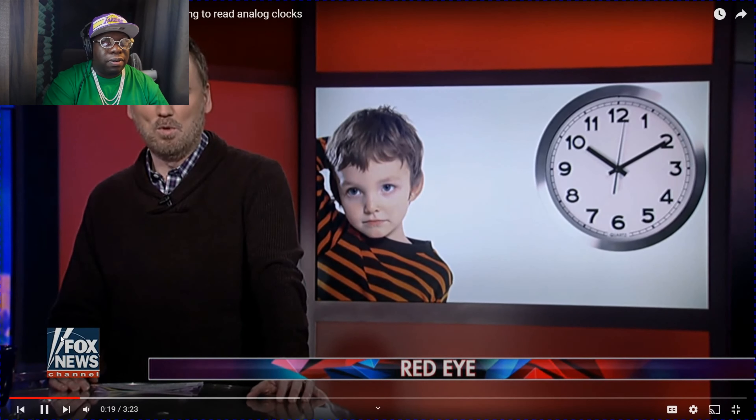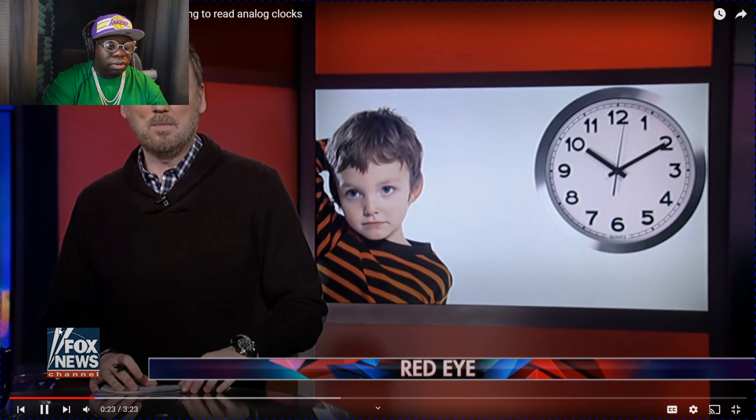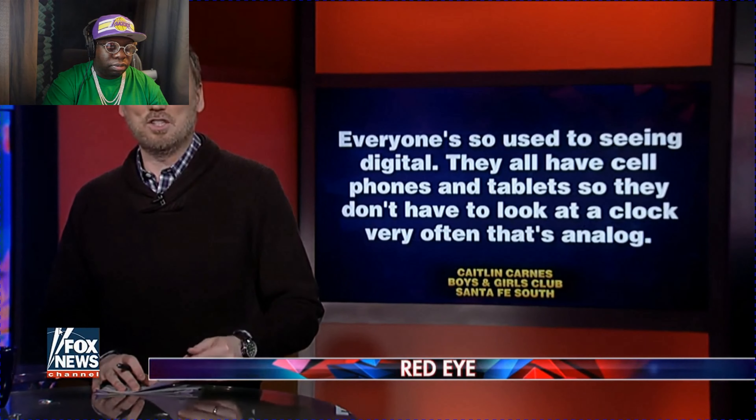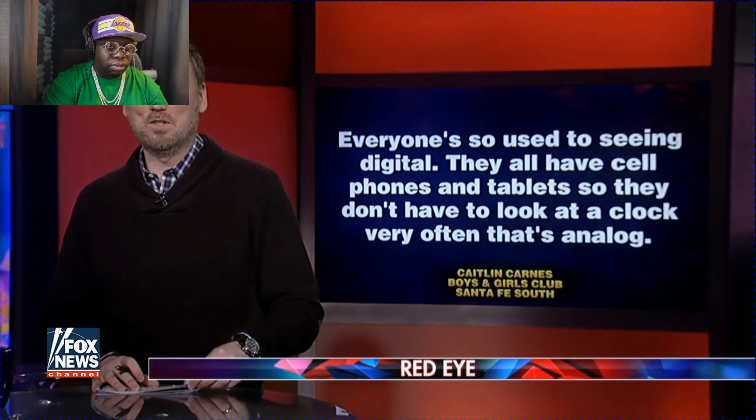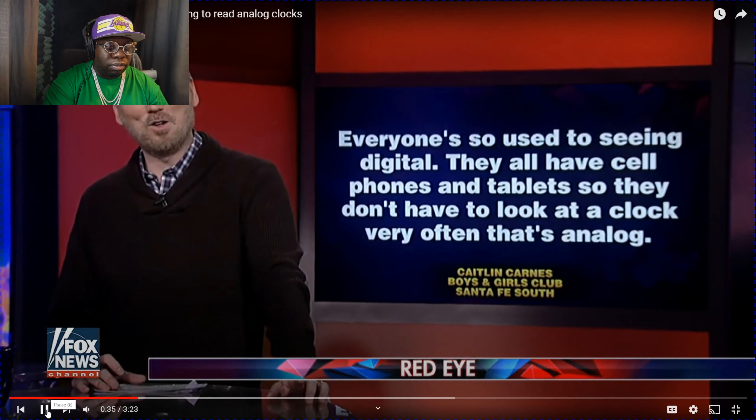A volunteer at a local Boys and Girls Club wants to fix that — she's hosting an after-school program to teach the mysteries of the big hand and the little hand. Everyone's so used to seeing digital, she says. They all have cell phones and tablets so they don't have to look at an analog clock very often. And me as a grown man, I look at my cell phone to check the time — I don't even look at my watch.